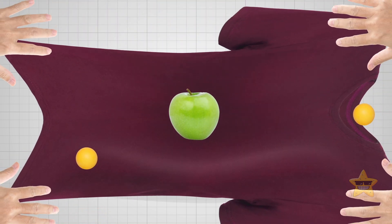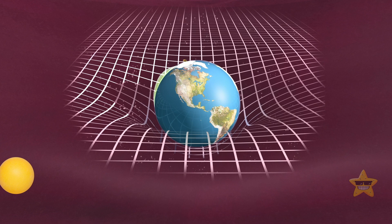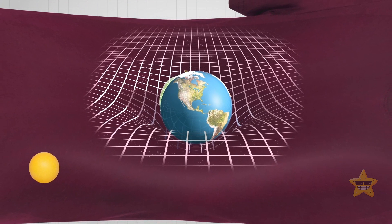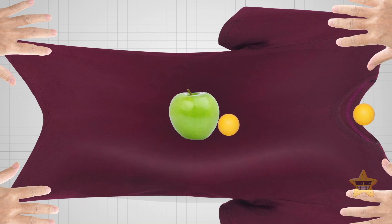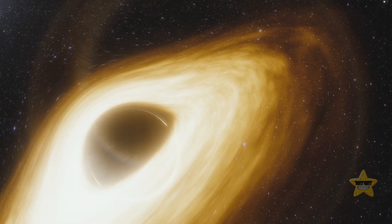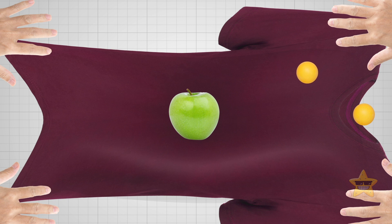Now let's say you plop an apple in the middle of the fabric. That causes the fabric to curve downward, just like a big mass — like a planet, star, or a black hole — curves space-time, creating a gravity well. Now it's almost impossible to keep the ping-pong ball still; it always rolls towards the middle. And when you try to roll it in a straight line, it follows a curved path. As long as it doesn't get too close to the middle, you could probably still roll it from one end of the fabric to the other — kinda like how light curves when it passes near a black hole but doesn't go inside the event horizon. But if it gets too close to the center, the ball gets sucked in and can't escape, just like light can't escape if it ends up inside a black hole's event horizon.